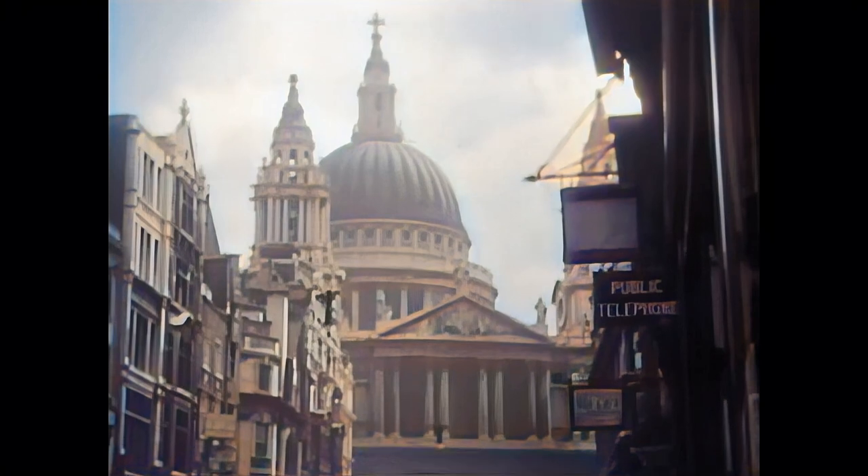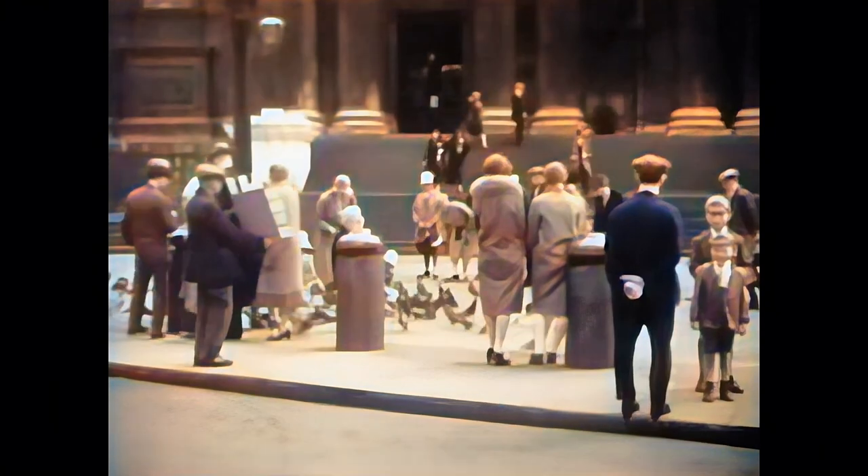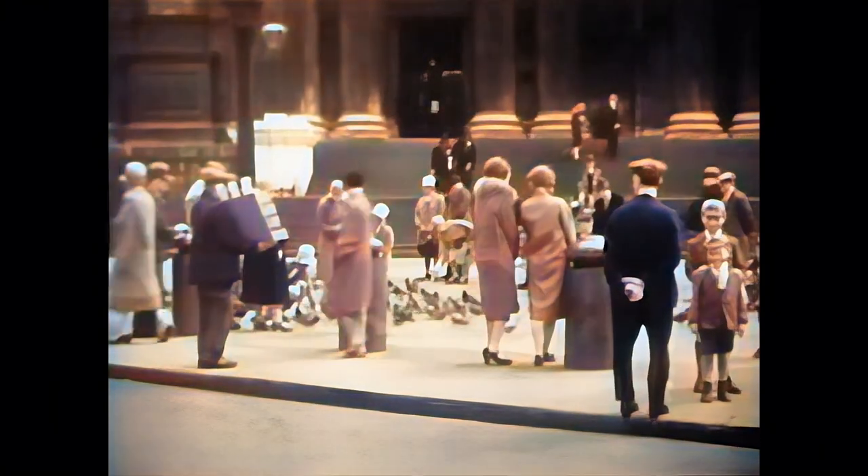Sir Christopher Wren's architectural masterpiece, St. Paul's Cathedral, built in the 17th century after the Great Fire of London destroyed the old cathedral.